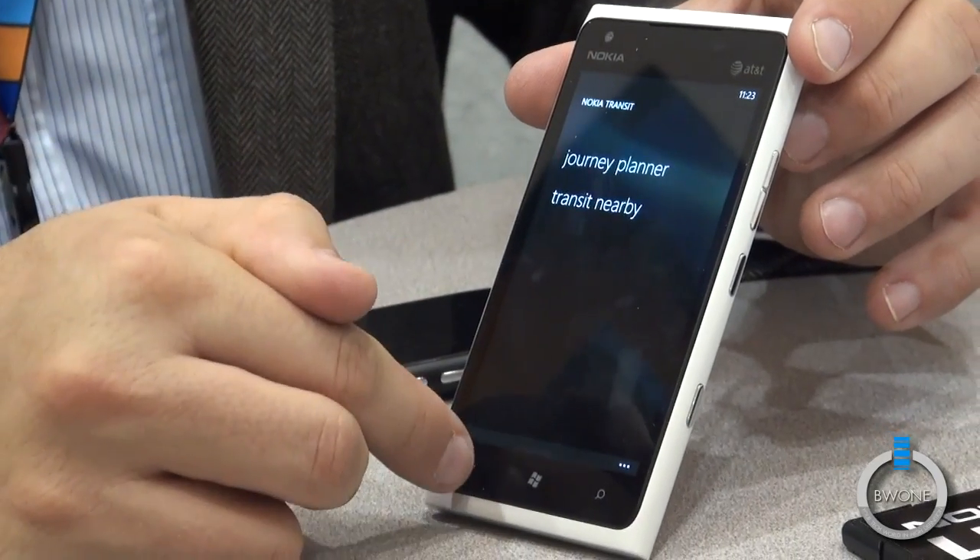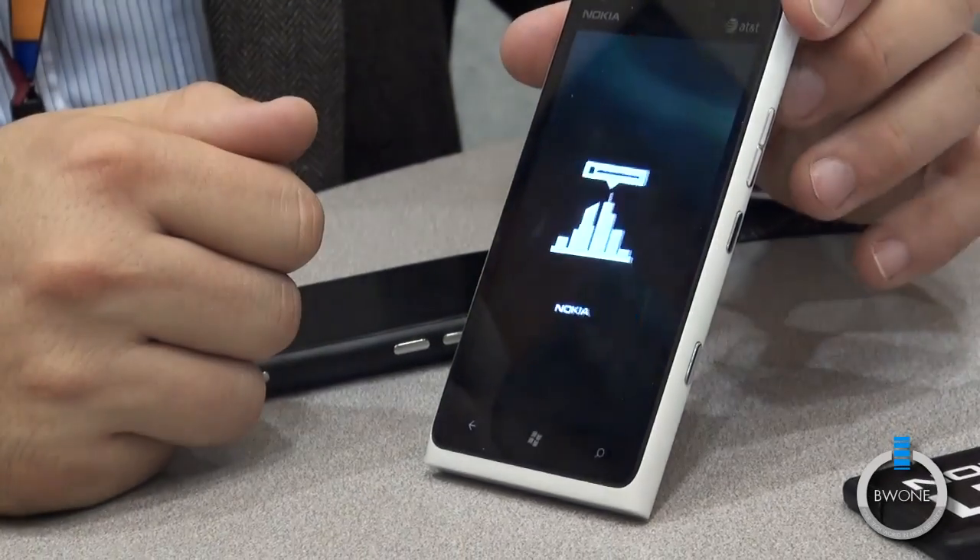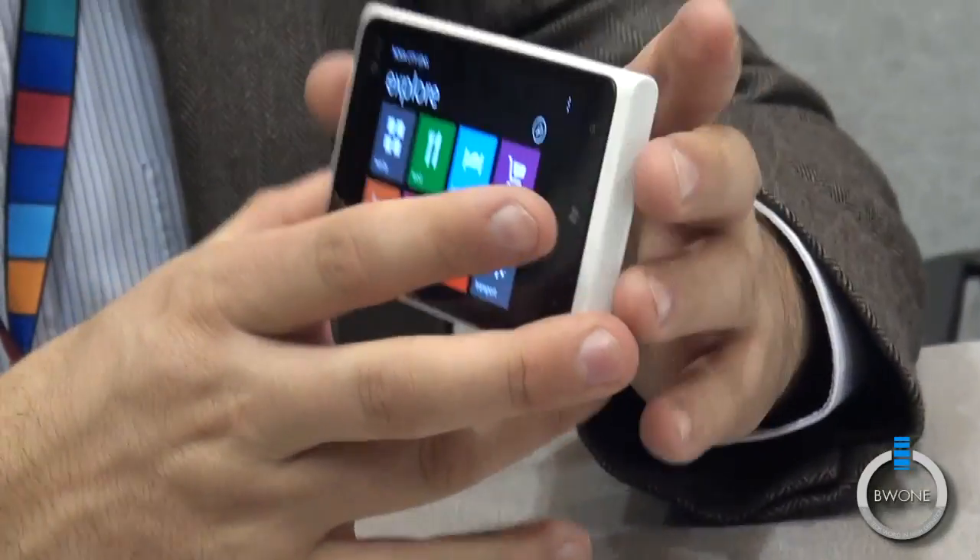We launched our latest application, our augmented reality application, called Nokia City Lens. You'll find it over here. And that's essentially augmented reality.